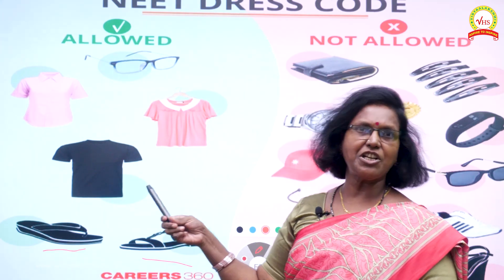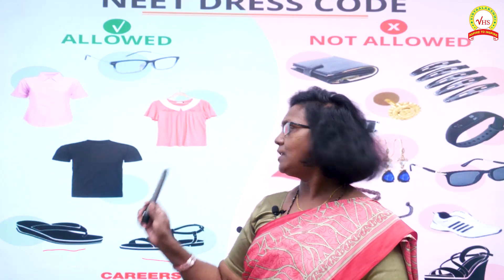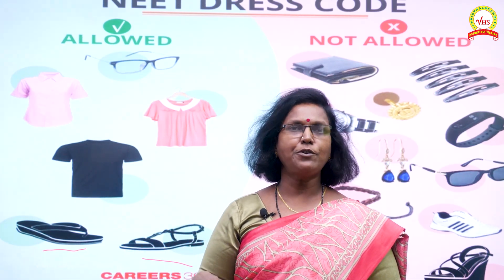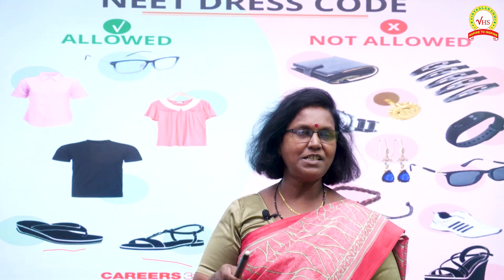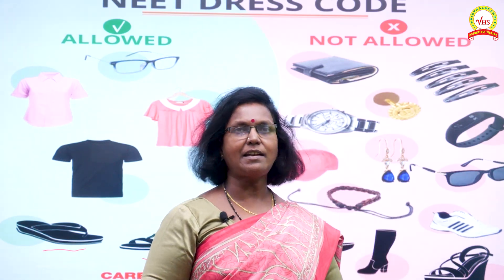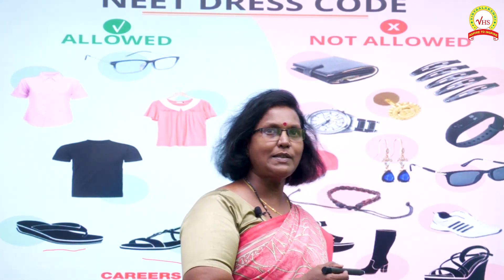When it comes to tops or shirts, they should not be full sleeves. Only half sleeves or even sleeveless are both accepted. If you have a vision problem and you gave a photograph with spectacles, they are allowed — but not goggles. Be careful of that.